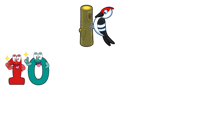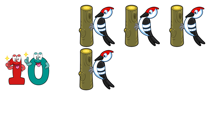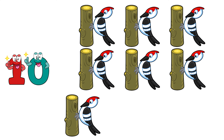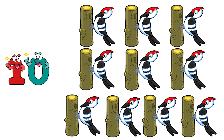Ten. One, two, three, four, five, six, seven, eight, nine, ten. Ten woodpeckers.